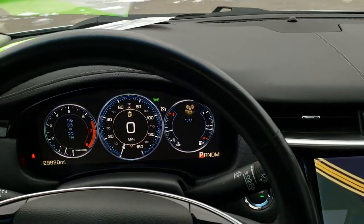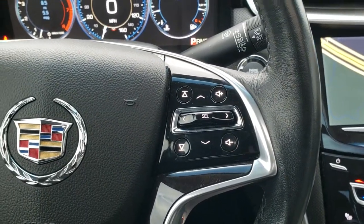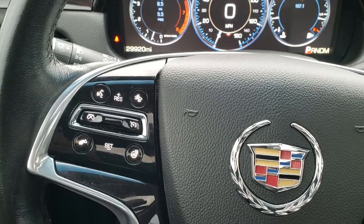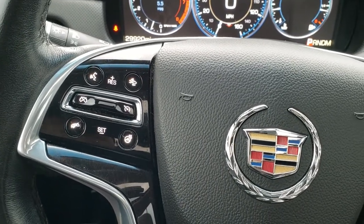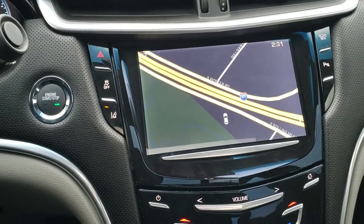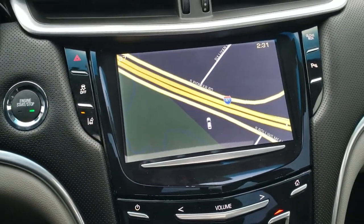It comes with the heated leather-wrapped steering wheel. Audio controls are on the right, cruise controls, and forward collision warning. Your heated seat buttons are on the left. It comes with the Cadillac User Experience — CUE — system in here.